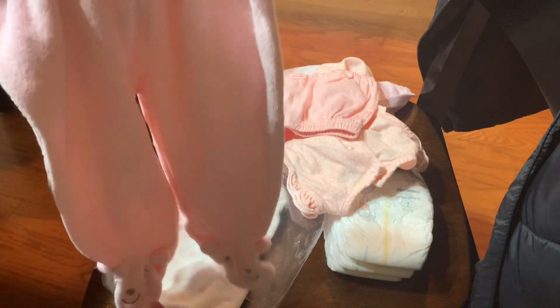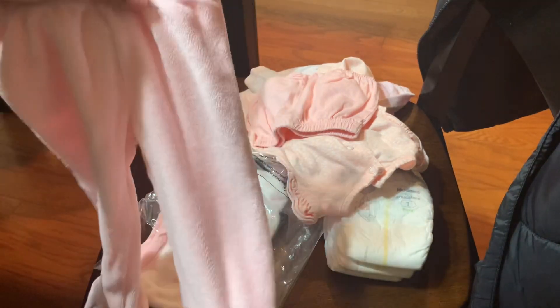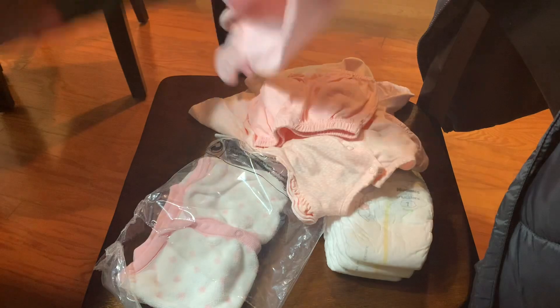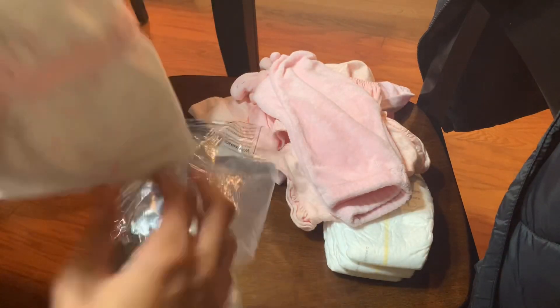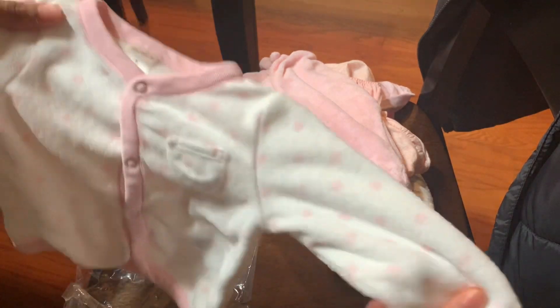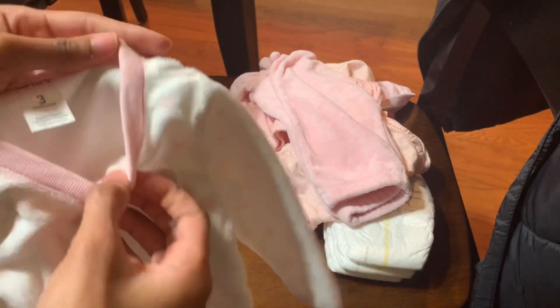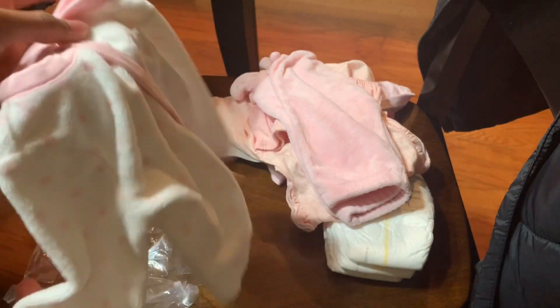So most of her stuff is going to be zero to three or three months. I think these might be a little too big — this is like a size three month. So this might be a little too big for her. The pants will be. And sorry for the background noise — that's my mom on the phone. And then this, I think, will fit her though. It's super cute. Love how adorable it is. And I kind of don't like this material, but I think it'll look really cute on her.